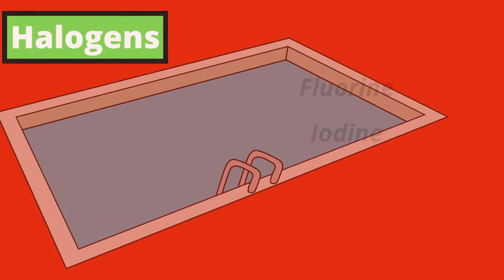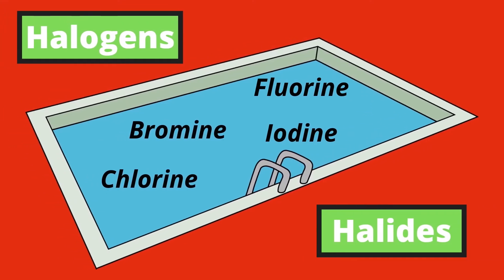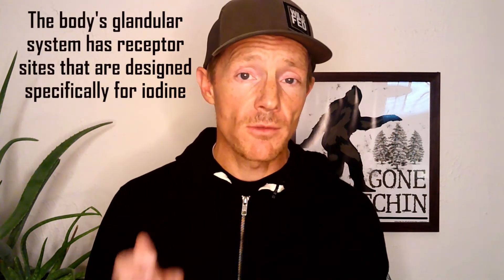So how exactly is bromine toxic? One of the key things bromine is noted for is building up in your body's tissues, and one of the ways it does this is through the body's glandular system. It turns out that bromine is part of the halogen, or halide, group of chemically similar elements that include fluorine, chlorine, and iodine. Iodine is the only one of these elements that's good and necessary for the human body — the body's glandular system has receptor sites designed specifically for iodine. However, bromine, like fluorine and chlorine, can occupy these receptor sites, most notably in the thyroid gland, and thus prevent your body from getting the iodine that it needs.